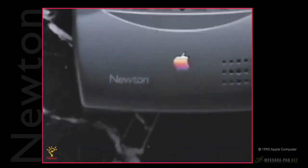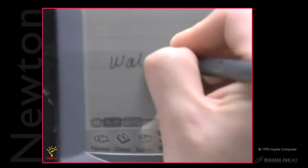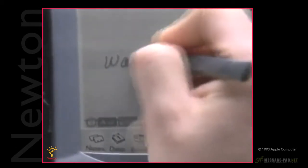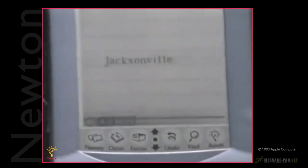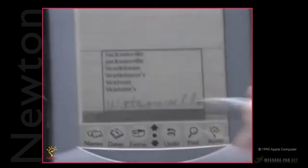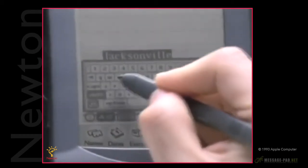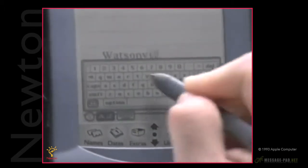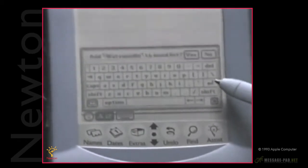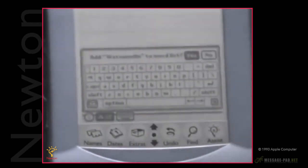There are over 10,000 words built in. There are a lot of words Newton knows, but certain kinds of words — things like last names and street addresses — they're not going to be built in. When you write one of those words, Newton's going to give you its best guess. But here's the cool thing: you can teach Newton new words. After you write a word and you want to teach it to Newton, just double tap on the word, then tap the keyboard icon. Now you can enter the word. Newton will ask you if you want to add it to your word list. Tap yes, and Newton remembers the word. Next time you write it, Newton gets it right.